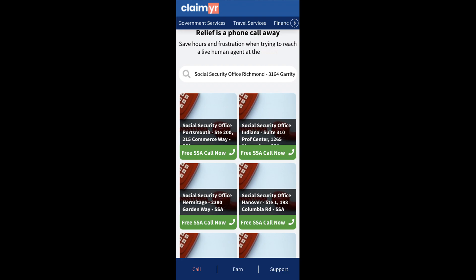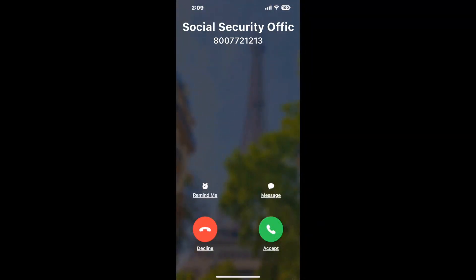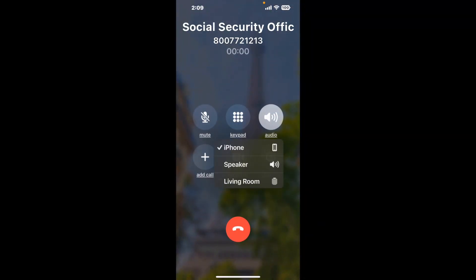Claimer can automatically call any phone line for you. It'll connect you directly to a human at Social Security Office Richmond. It dials the number and stays on hold while it waits for an agent to take the call. When it detects an agent, it'll send the call to your phone. And here is Claimer sending me a callback from Social Security Office Richmond, 3164 Garrity Way, with an actual agent on the line.